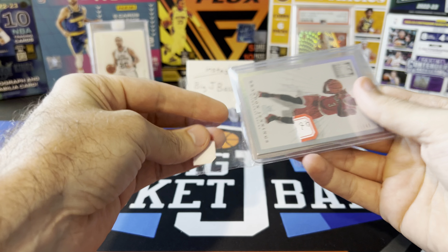Got another one - not a super huge card, but at least one of the somewhat better players in the set. Melo, numbered at 275.